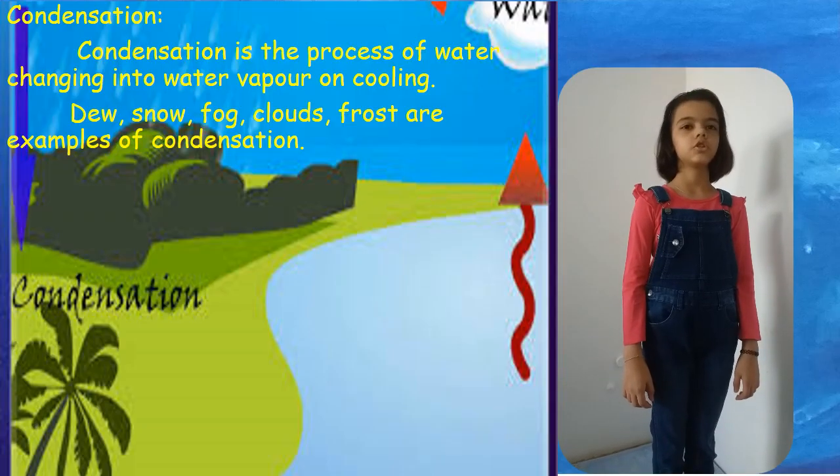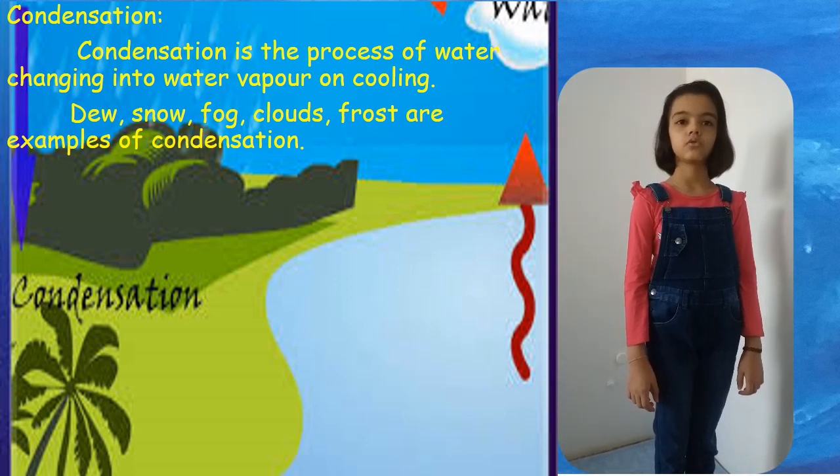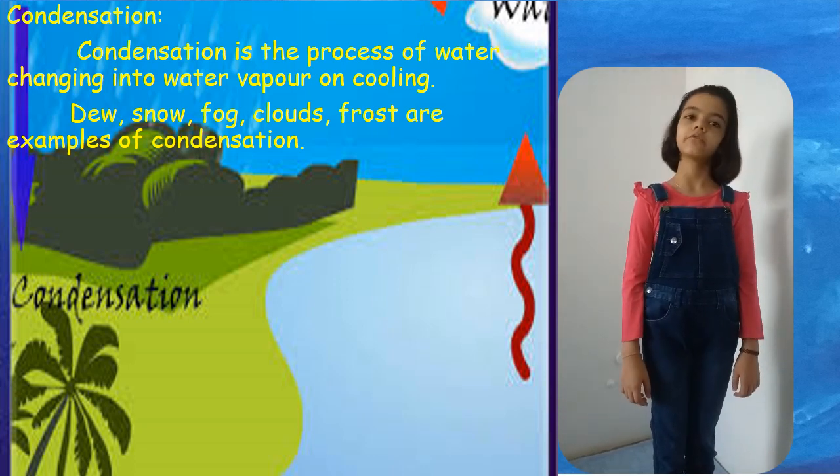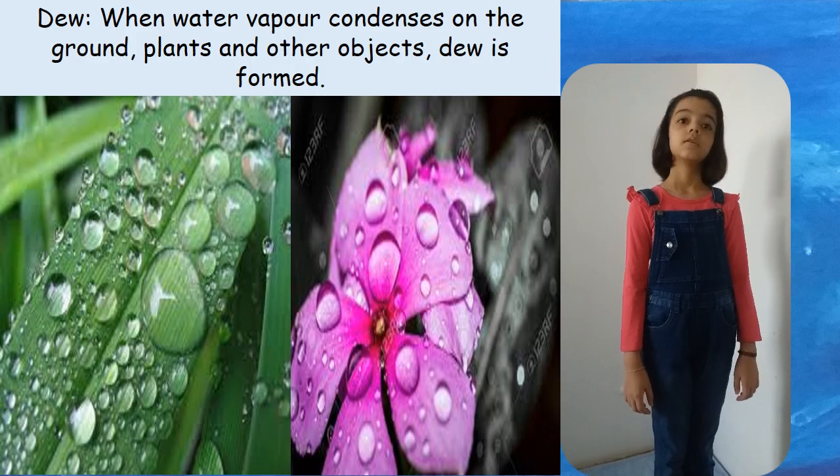Condensation is the process of water vapor changing back into water on cooling. Dew, snow, fog, clouds and frost are examples of condensation. When water vapor condenses on the ground, plants and other objects, dew is formed.